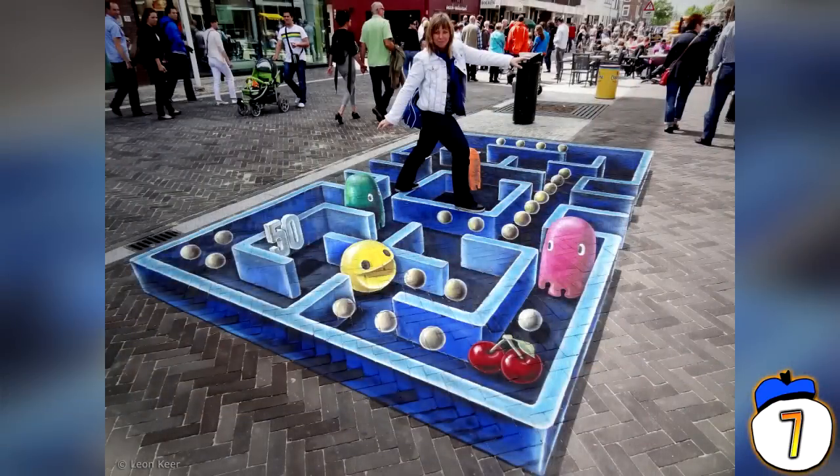Number 7: Pac-Man. Leon Keer, a Dutch artist, designed this one — a homage to the old 1980s arcade game. You can find it in the Netherlands, and it's only viewable from a certain perspective — a 3D one that takes the traditional 2D game area of Pac-Man and adds a new dimension and detail.